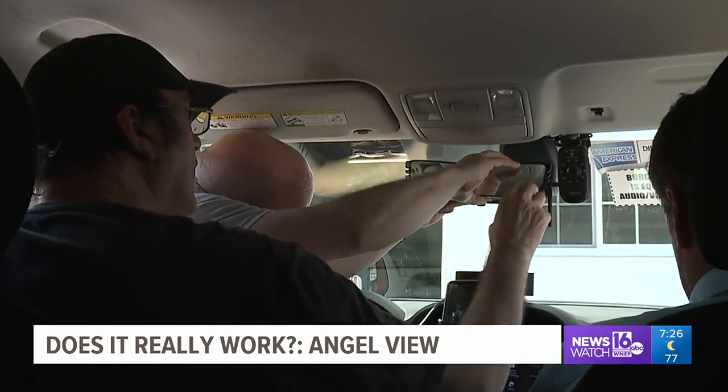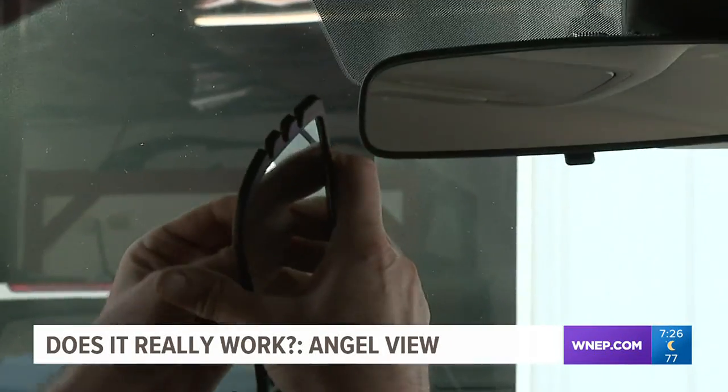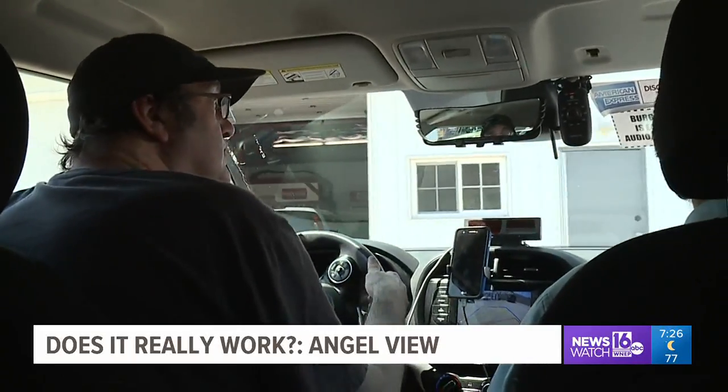We start by putting it on our existing rear-view mirror — or at least we try. It wasn't as easy as the commercial shows. It keeps falling off the mirror, and we never quite get that click sound it promises when you snap it on. After a few minutes, it's secure and we're ready to roll.